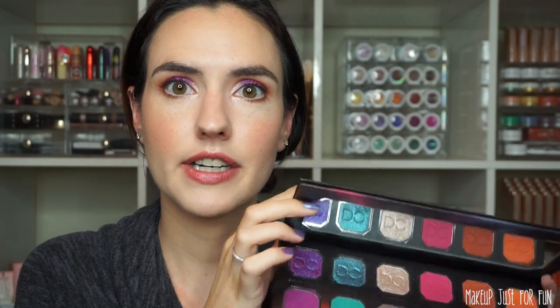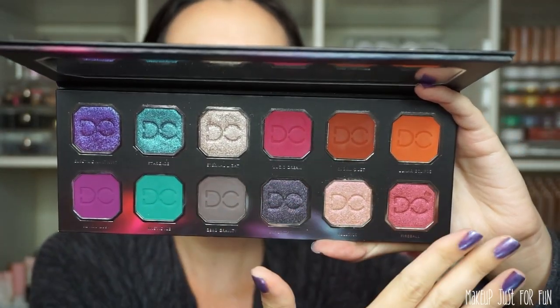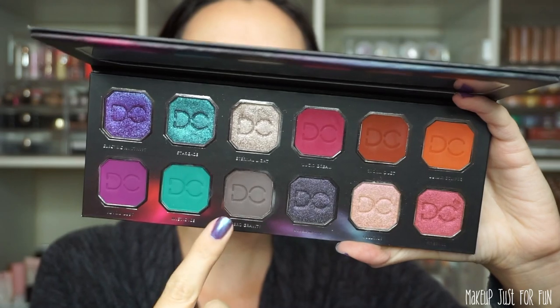This palette came packaged in a metallic sleeve — it just slips right out. There was no box or anything. The palette itself is heavy-duty cardboard with a magnetic closure. It does not come with a brush or any applicator, but it does have a nice large mirror inside.